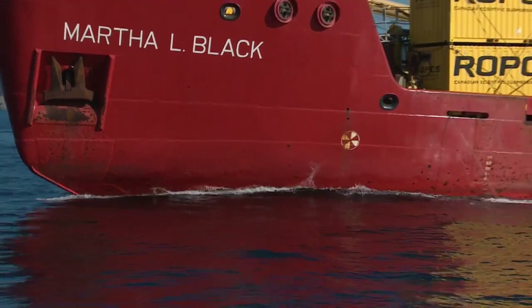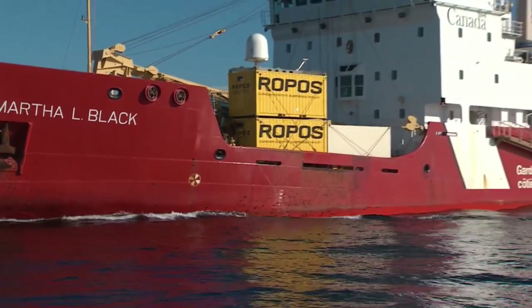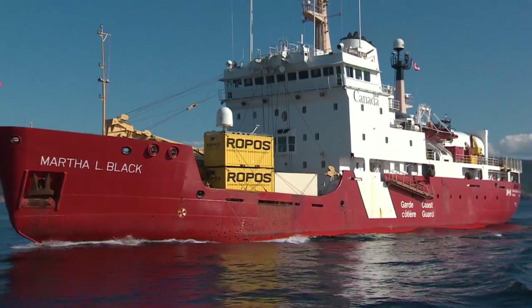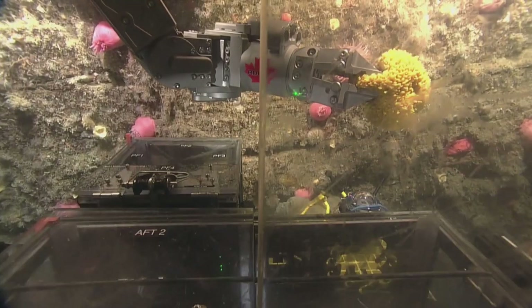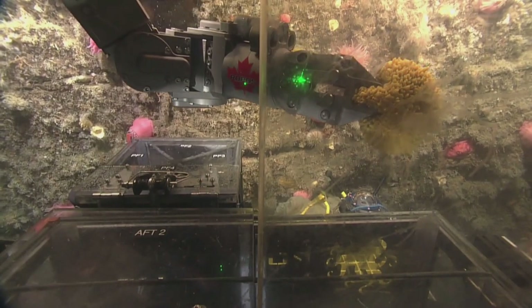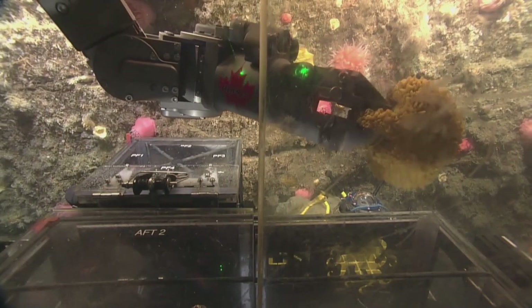All this research will help with important decisions. The federal government wants to declare 10 percent of Canada's oceans protected space by the year 2020. Using data collected here can help identify the 10 percent that needs the most protection.